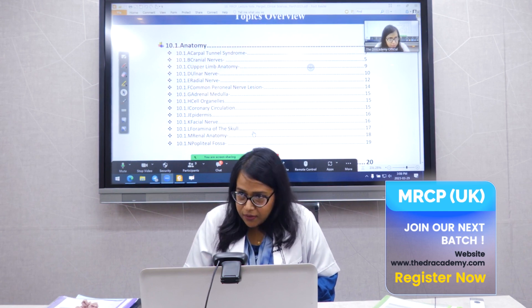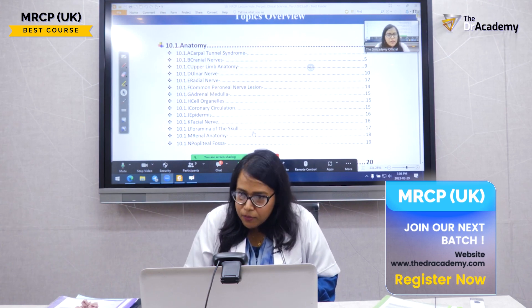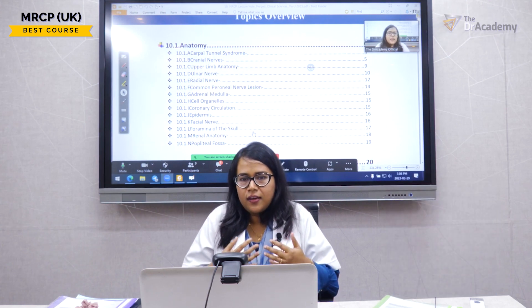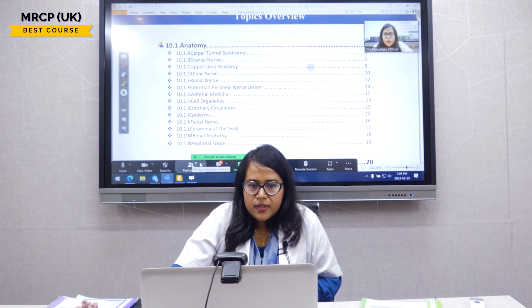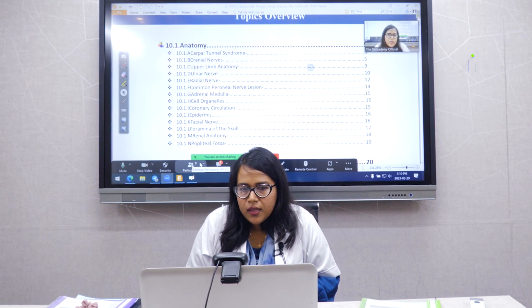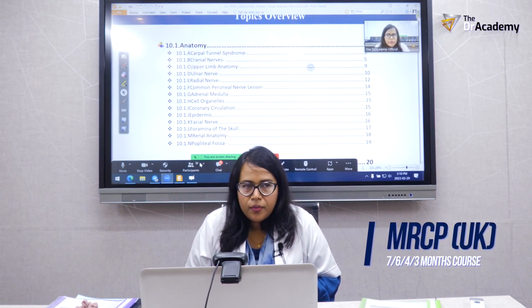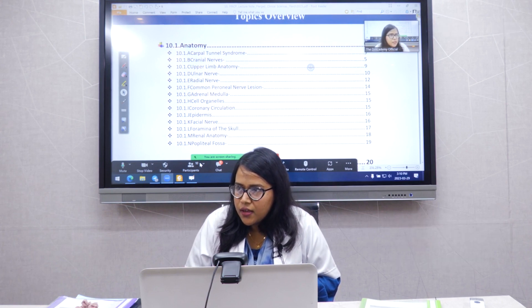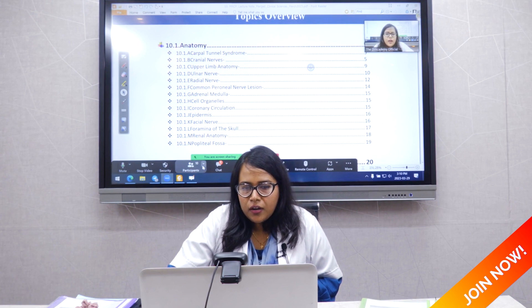If there is any difficulty understanding me or any audio problems, please let me know — I want to make sure nobody feels left behind. Does anybody have any prior idea about what clinical science entails in the MRCP Part 1 examination?